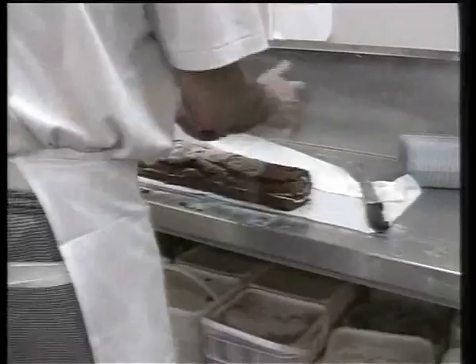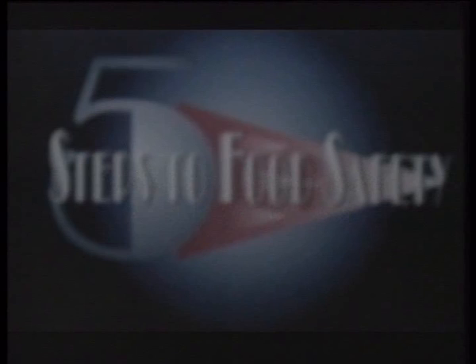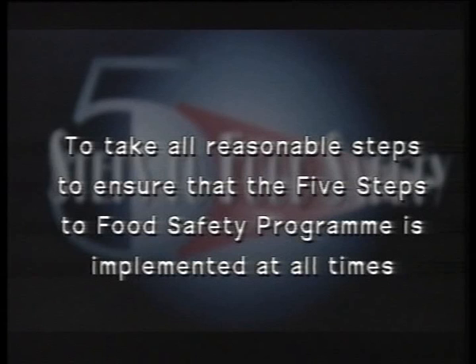You can see from this that there are many ways that food can become contaminated. Food safety is such an issue that we have decided to adopt the following policy. You are a major player in this: to sell only clean, safe and hygienic food; to ensure that product is received from warranted suppliers only; to ensure that all staff understand and implement the appropriate codes of practice; to monitor and record the effectiveness of the system; to take all reasonable steps to ensure that the Five Steps to Food Safety program is implemented at all times.